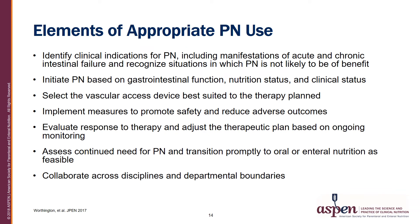When determining the appropriate use of parenteral nutrition, begin by identifying clinical indications, including manifestations of acute and chronic intestinal failure, and recognize situations in which parenteral nutrition is not likely to benefit the patient. Initiate parenteral nutrition based on gastrointestinal function, nutritional status, and clinical status. Select the vascular access device best suited to the therapy plan — this may be a PICC, a tunnel catheter, or an implanted port. Implement measures to promote safety and reduce adverse outcomes, evaluate the response to therapy, and adjust the plan based on ongoing monitoring. Assess the continued need for parenteral nutrition and always transition promptly to oral or enteral nutrition as soon as possible. It is also important to always collaborate across disciplines.